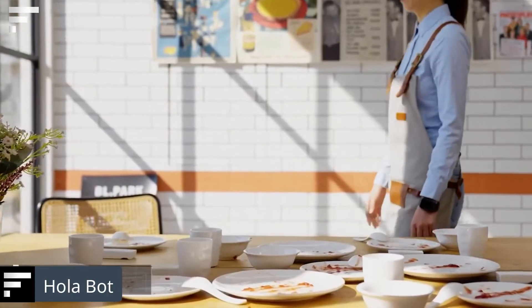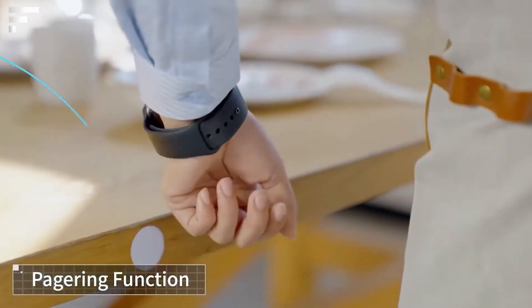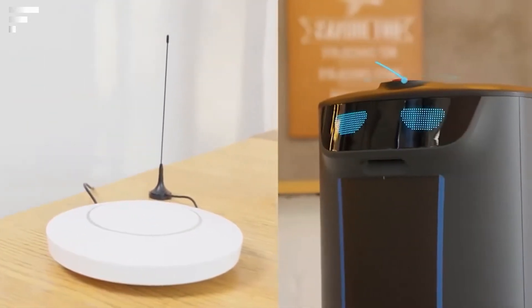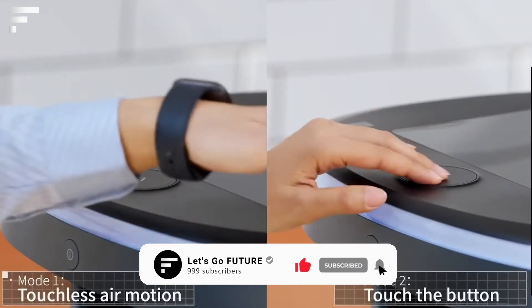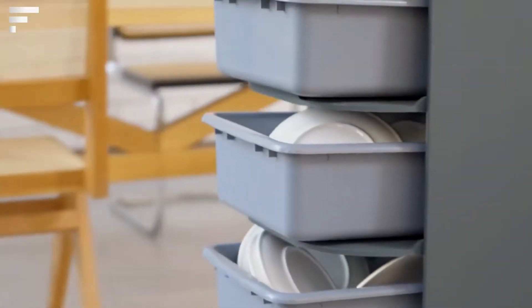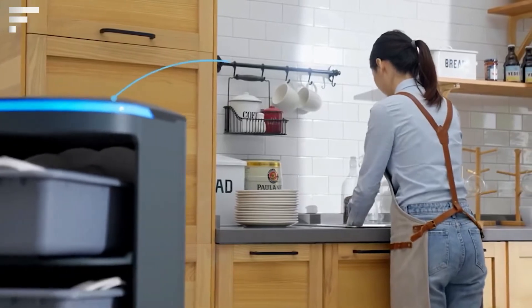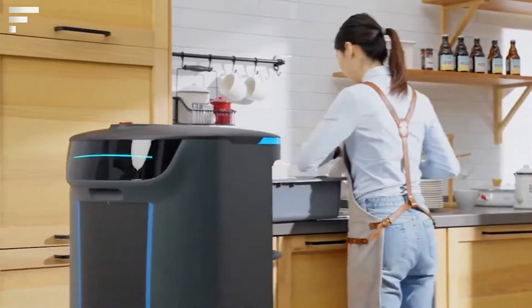The Ola Bot is a robot developed specifically for the catering industry. Its task is to optimize the process of delivering dirty dishes to the kitchen. The Ola Bot works simply but efficiently: a waiter beckons it with a special wristband when they start serving a table, and the robot moves to the table on its own using sensors to avoid obstacles. Dirty dishes are placed in a container on the robot's carrier platform, and it proceeds to serve the next table. The robot can carry up to four containers of dishes at the same time, each weighing up to 33 pounds. It could also be used for contactless delivery of medical supplies around hospitals.